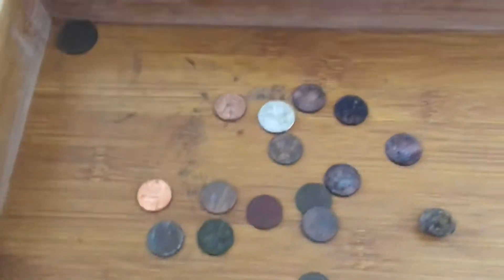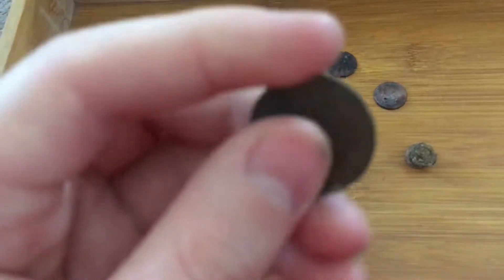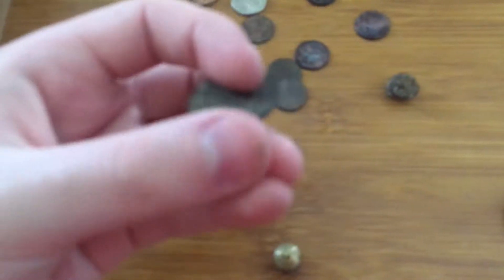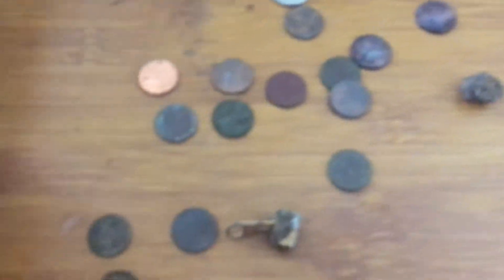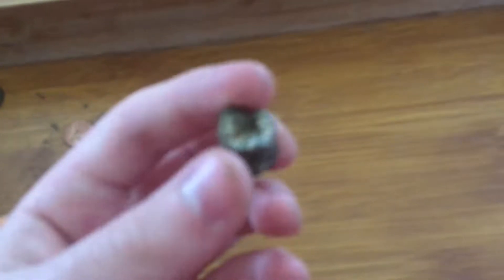36 cents, and a 2001 Chuck E. Cheese token — actually 40, there's about 40 cents here. I have no idea what this is, but it's metal, so something.